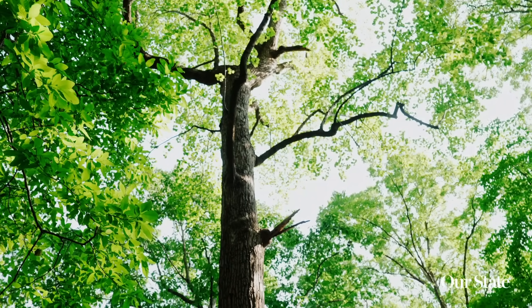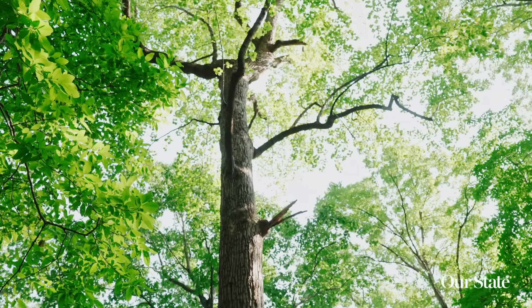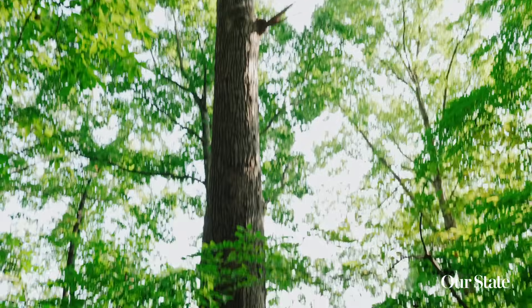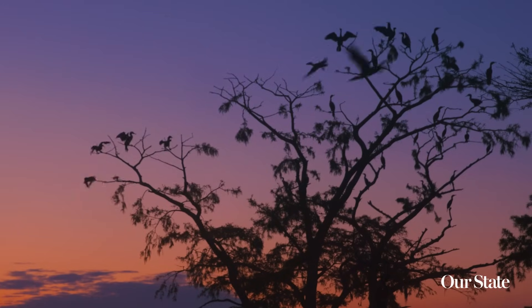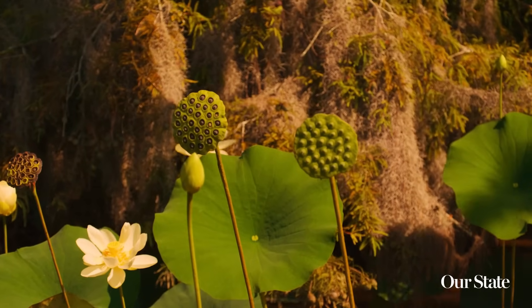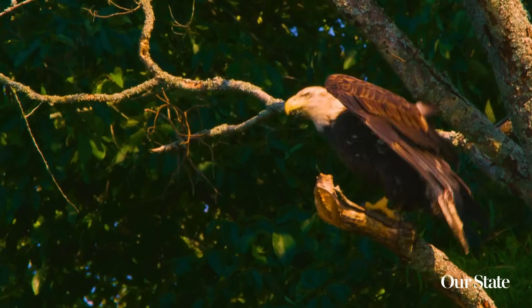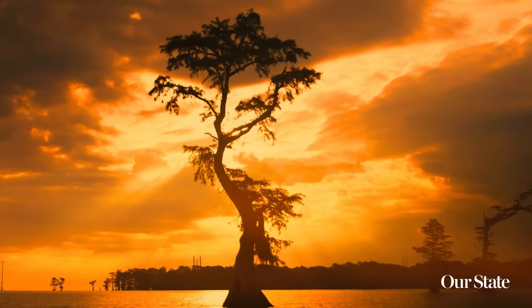That is a massive tulip poplar — probably a good 250 years old. You start thinking about what Raleigh was 250 years ago when that was a baby. North Carolina is highly ranked in the amount of forested area we still have, so we're pretty lucky in the wildlife and diversity we can study. It's kind of amazing how resilient and beautiful this can be, and these are things we can take care of to help us take care of the ecosystem that supports us in the long run.